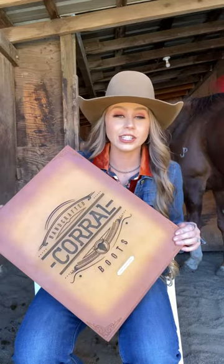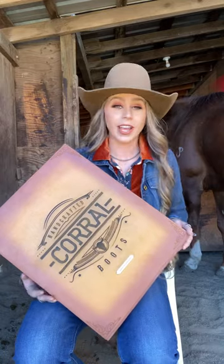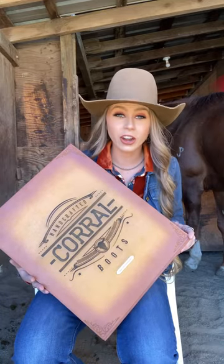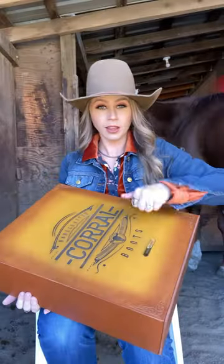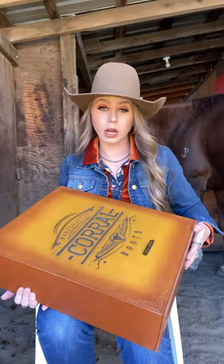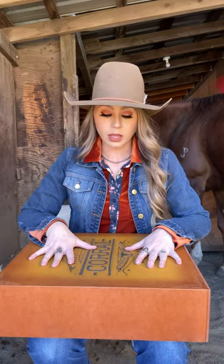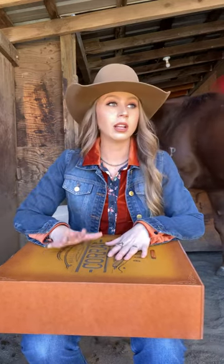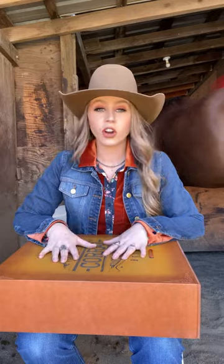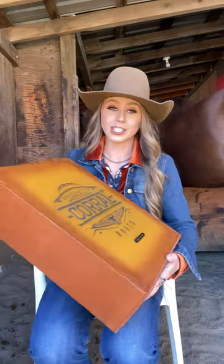I have to take a second to do an unboxing with you — this is serious. I got an exclusive pair of boots from Corral Boots. It comes in a wooden boot box. There are only 40 pairs of these; they're only available online — I'll put a link for you guys. These are special occasion boots: wedding boots, NFR, go-all-out kind of boots. Let's check them out.